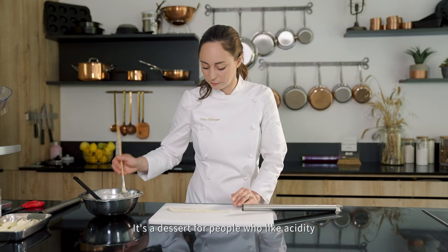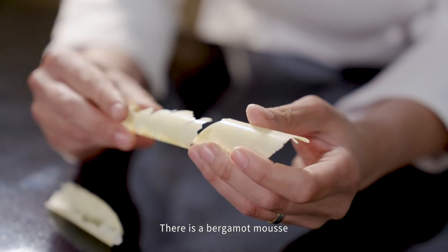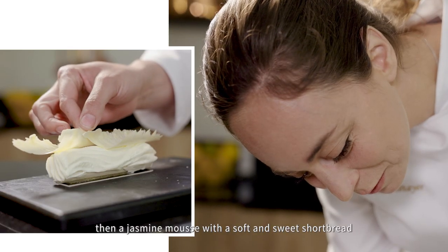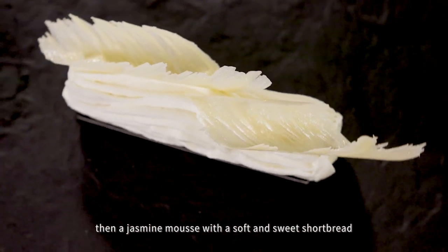It's a dessert for people who like acidity. There is a bergamot mousse, then a jasmine mousse with a soft and sweet shortbread.